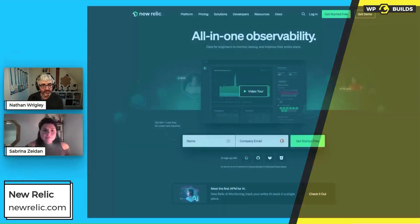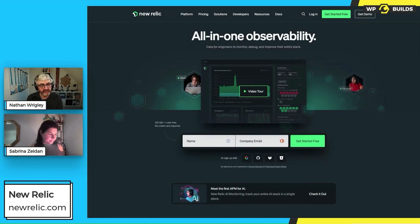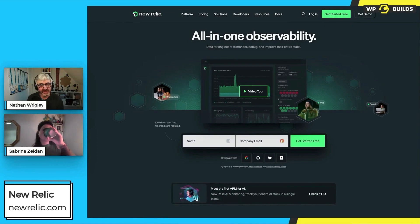New Relic is at newrelic.com. We just had a quick scan through the bits and pieces on screen there.